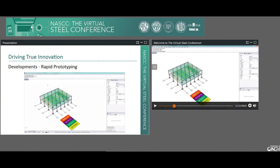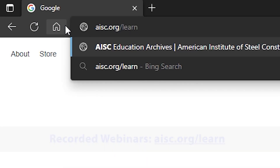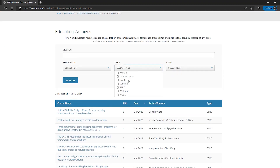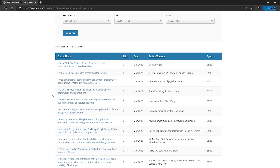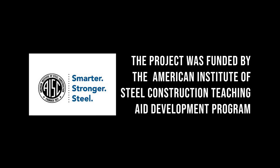AISC offers a lot of webinars — at least one a month — and we have recorded webinars that you can watch at any time on our website. There are all sorts of topics: connection design, which is always very popular, structural analysis for steel, stability, and a lot of bridge design topics. We also have a YouTube channel with a lot of educational content. We try to remind students that this stuff is out there, and even if you can't use it right away, just download them and keep them for later.